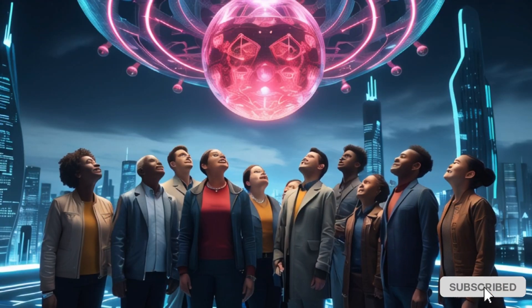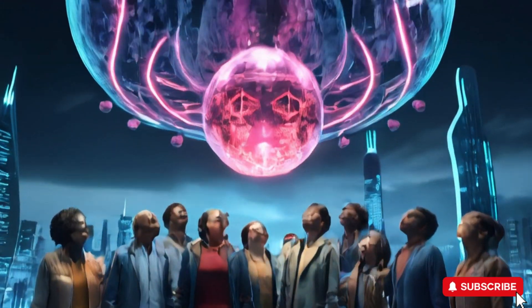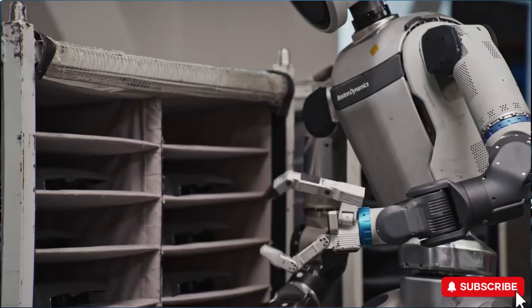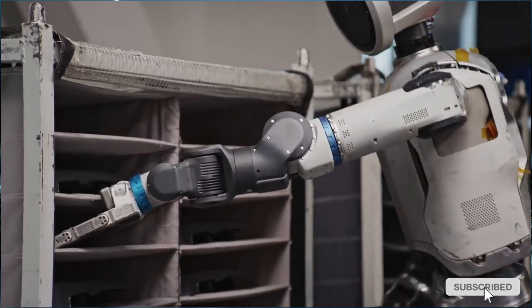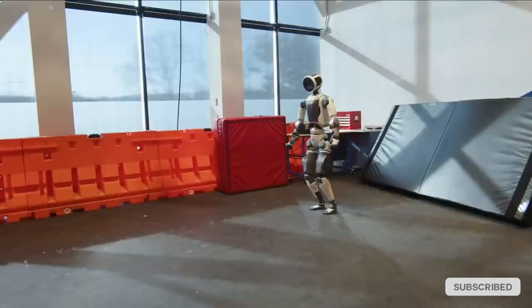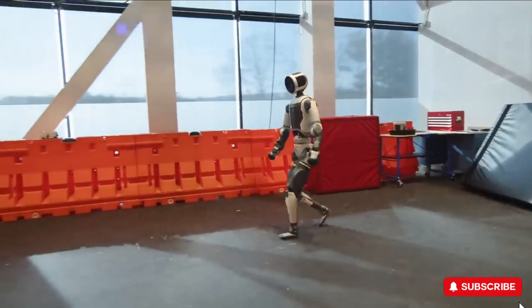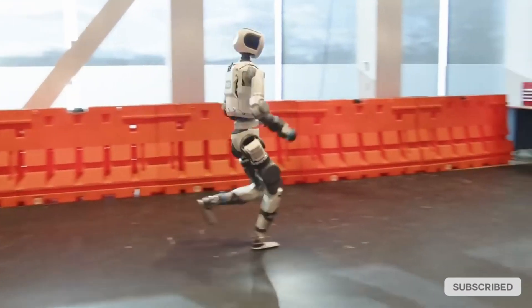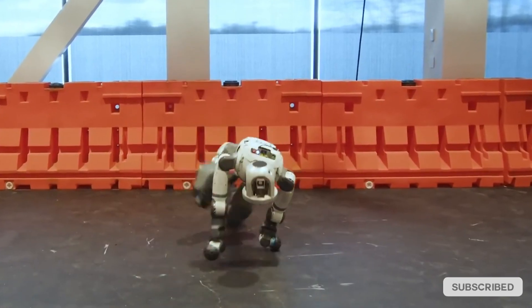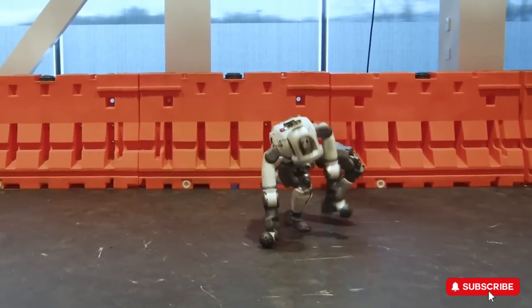The future is here, and it's reshaping what we thought was possible. Boston Dynamics has long been at the forefront of robotic innovation, and they continue to push the limits with their Atlas robot. Recent demonstrations showcase Atlas running smoothly, shifting weight like a human, and adjusting its posture to maintain balance. It can even perform cartwheels and breakdance moves with impressive precision.